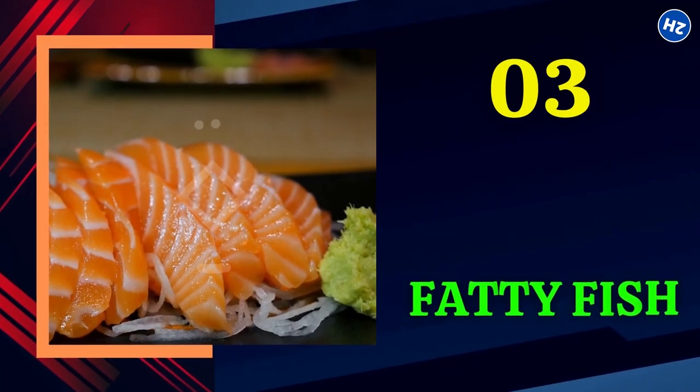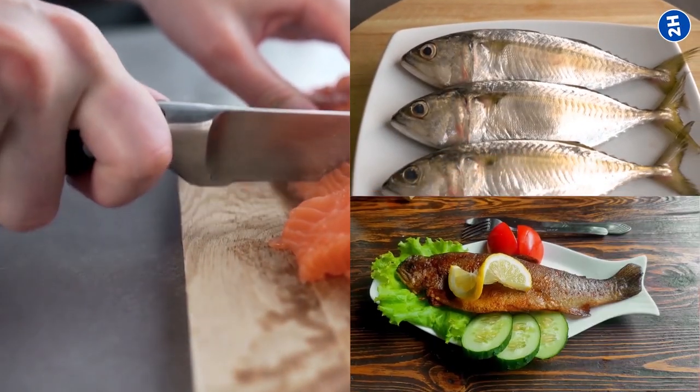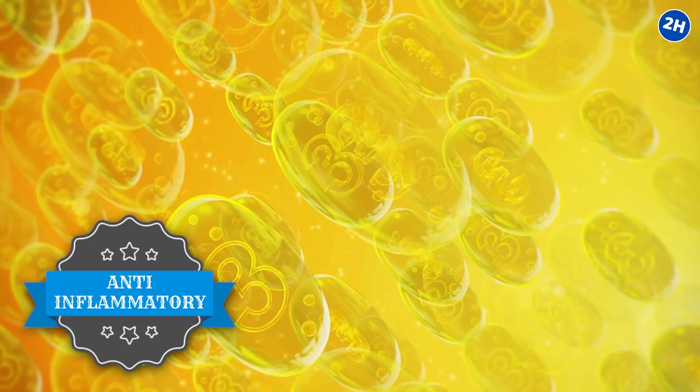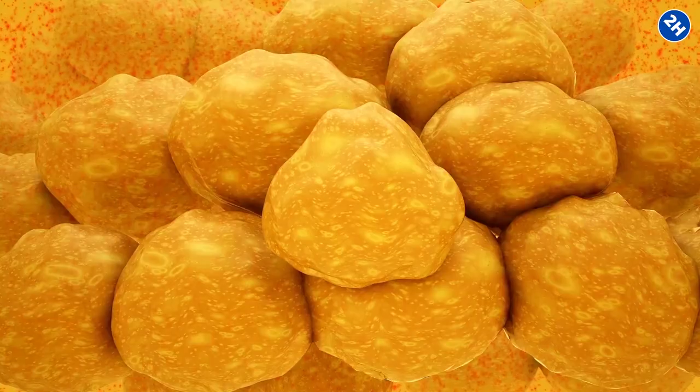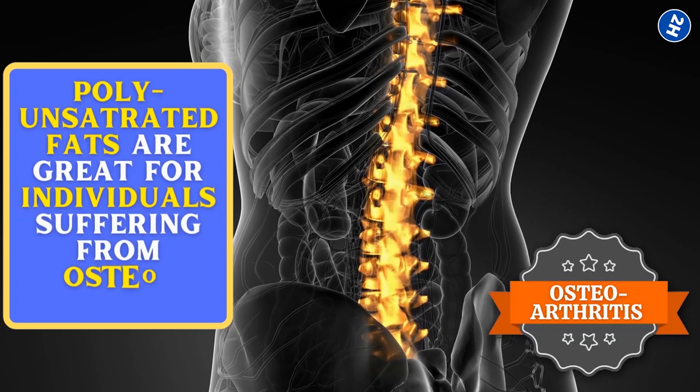Number 3: Fatty Fish. Fatty fish include varieties such as mackerel, trout, fresh tuna, sardines, and salmon. These are enriched with omega-3 fatty acids, which have powerful anti-inflammatory properties. These polyunsaturated fats are great for individuals suffering from osteoarthritis.